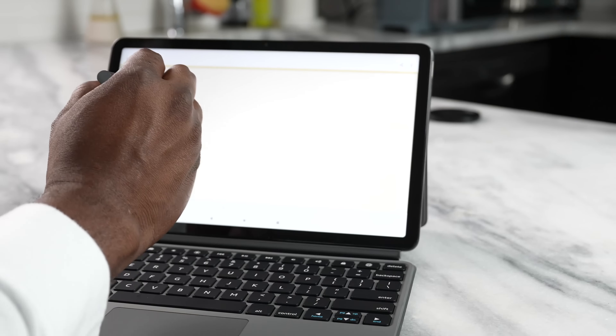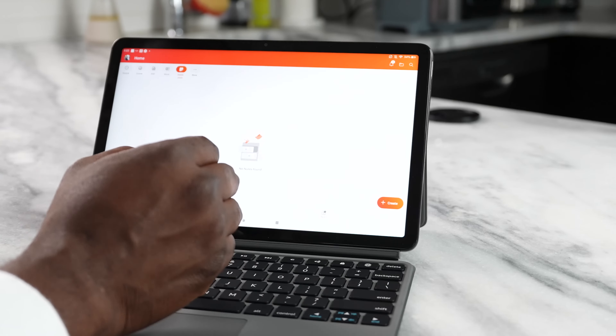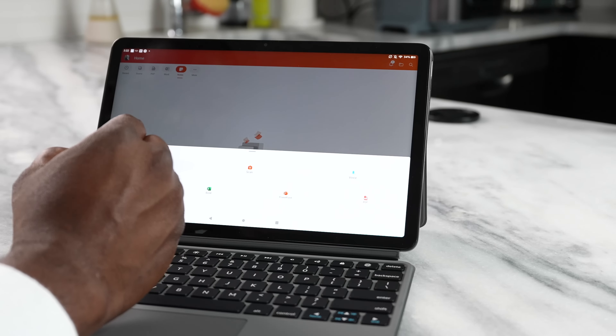When you get the combination with the Folio keyboard, you also get a pen, and this pen is pretty good. Using it on Office 365 and being able to write down notes is quite effective and does the job pretty well.